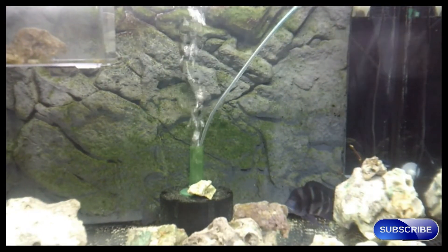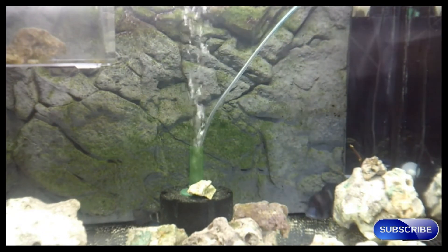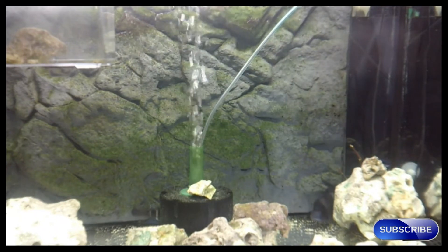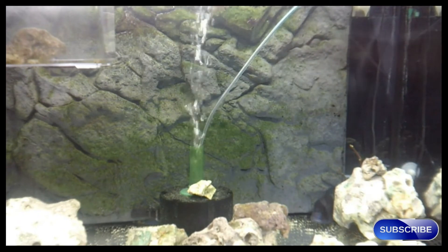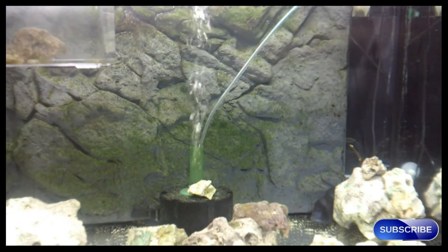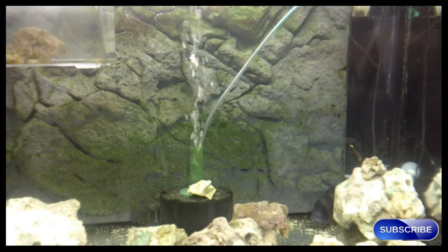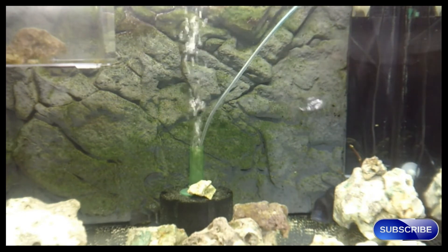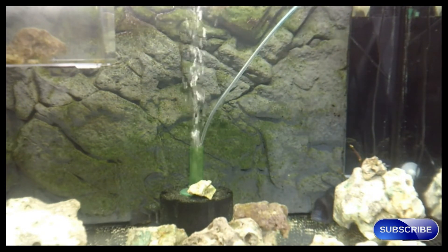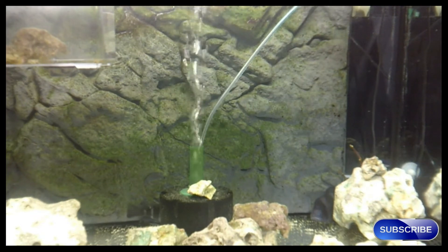Let's see if I drop in some food if it will encourage them to come out. I wasn't going to give them flakes today — I was actually going to feed them some repashy today — but I will just drop a few flakes in to see if this will encourage them to come out. I don't want to add in too many since today I will be giving them the repashy. I did a water change yesterday and was vacuuming the bottom.